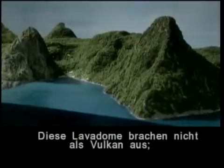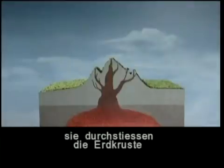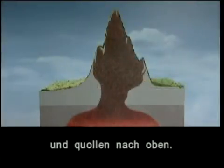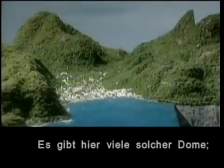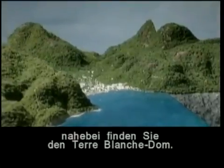The Pitons are molten rock or magma that did not erupt as a volcano, but instead pushed to the surface as a plug or dome and kept growing almost straight up. There are many lava domes in the area. Ask your tour guide to show you the Terre Blanche Acidic Dome, just to the east of the Sulphur Springs.